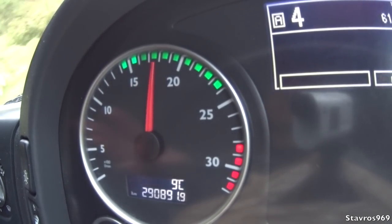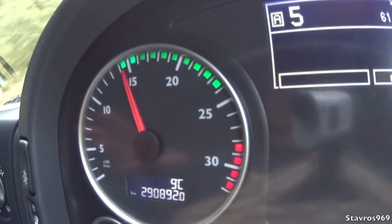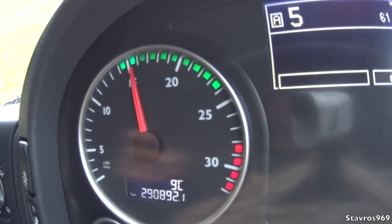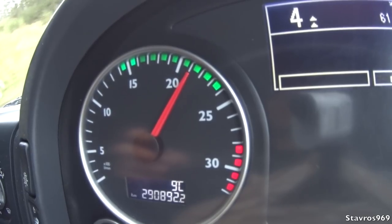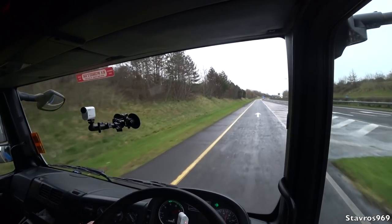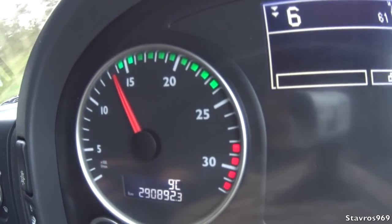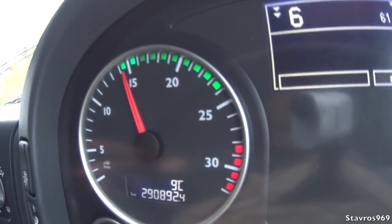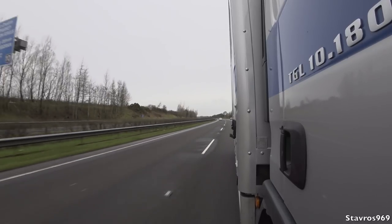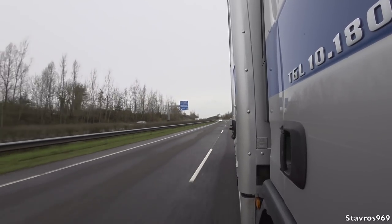In third gear heading up the hill — it needs to change gear quicker; you can feel it hesitate. Up into fifth. I can go manual if I wish, pressing the lever and going up the hill manually. Up to 2,000–2,500 rpm, back up into sixth gear, and we're slowly getting there. At 80 kilometres — yeah, it's not going to break any records for power.